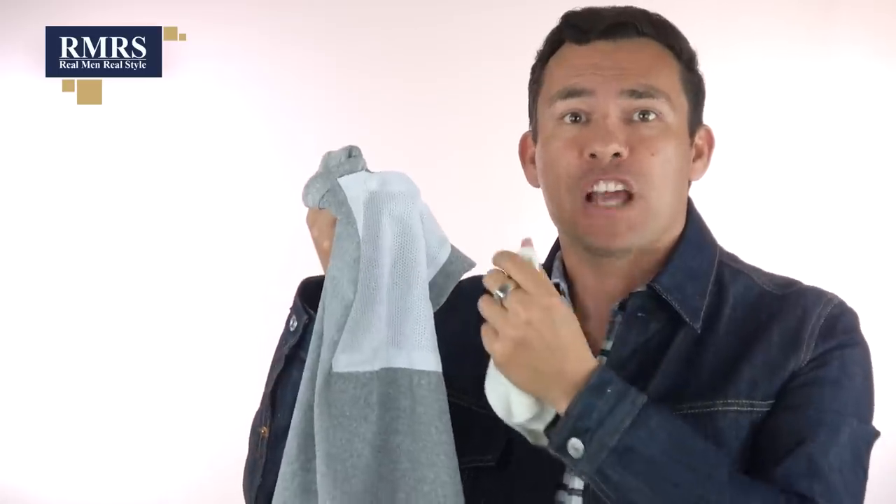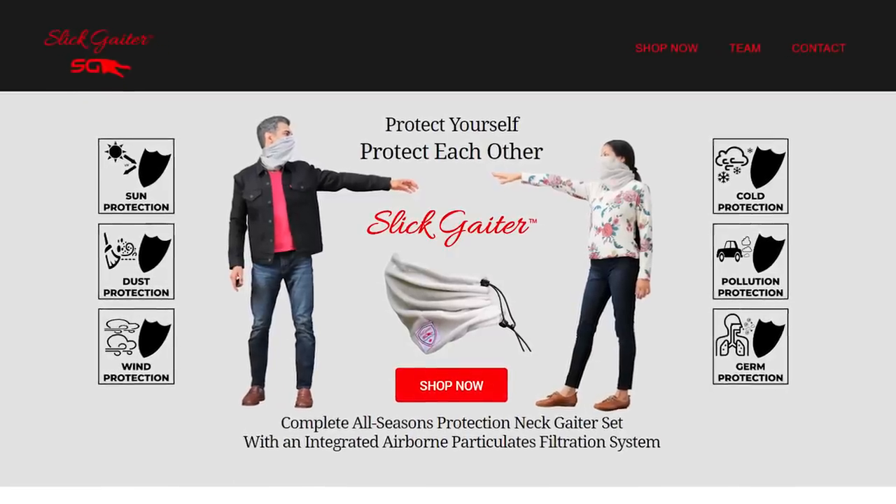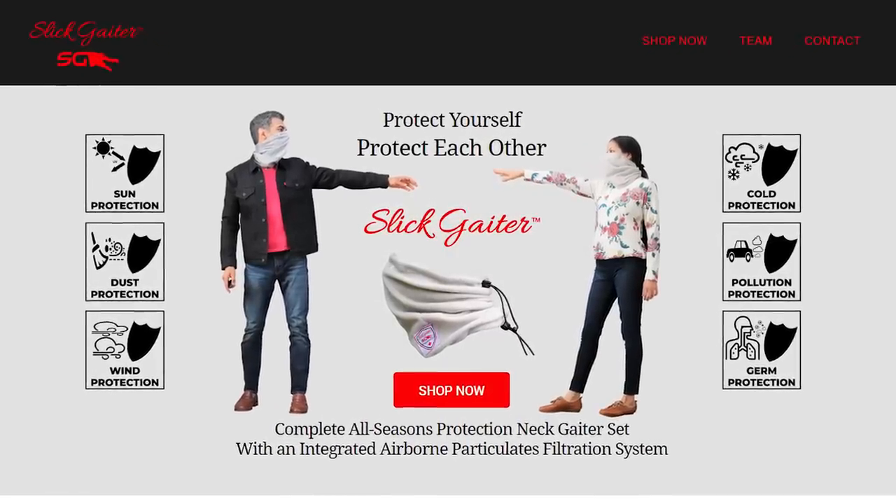Some people may say that gaiters aren't great face masks — and that's true if a gaiter is designed only to be a gaiter. What I love about Slit Gaiter is they are first a face mask, then a gaiter. They designed it with multiple layers so that you can protect others and protect yourself.